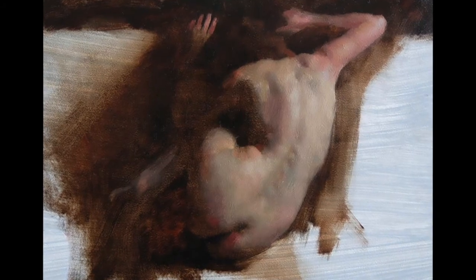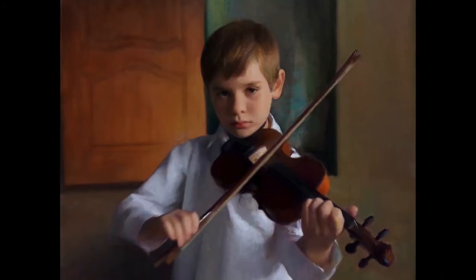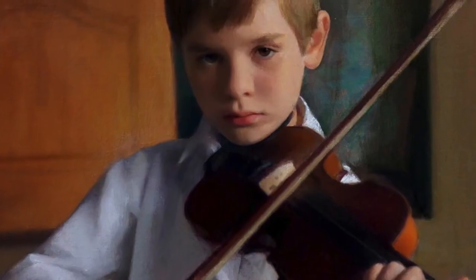Capturing that gesture does a couple things. One, we learn how to simplify what we're seeing in a very short amount of time — it makes us very fast. And that energy is caught early on in the painting, and that's something we hold onto all the way through to the final brushstrokes.